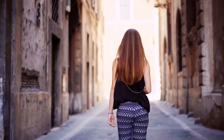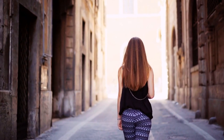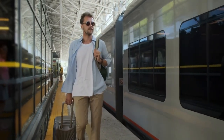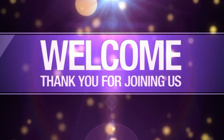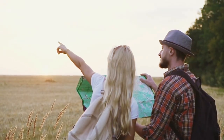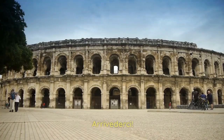As you venture out to explore Rome and beyond, carry with you the spirit of adventure, the openness to new experiences, and the willingness to get lost in the magic of discovery. Whenever you're ready for your next adventure, we'll be here, ready to guide you through the hidden gems of Italy. Thank you for joining us on this unforgettable journey. Don't forget to like, subscribe, and share your thoughts in the comments below. Until our paths cross again, happy travels — and may you continue to unveil the beauty that lies beneath the surface of every Italian destination. Arrivederci!